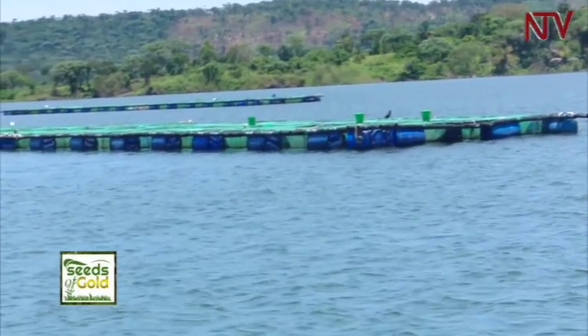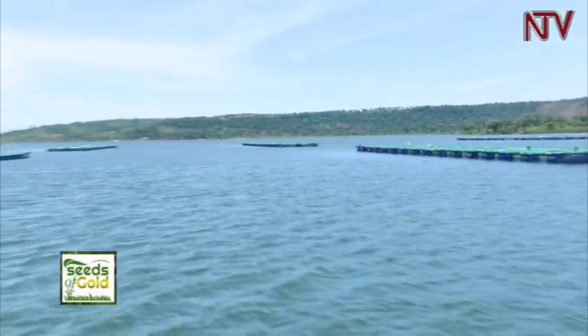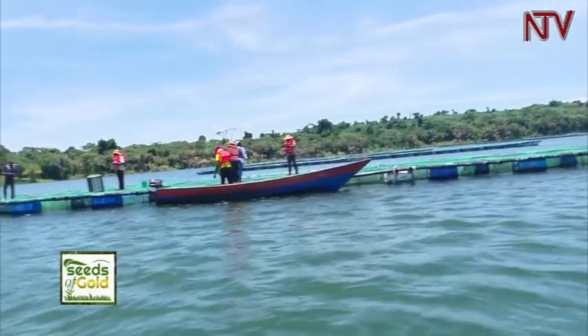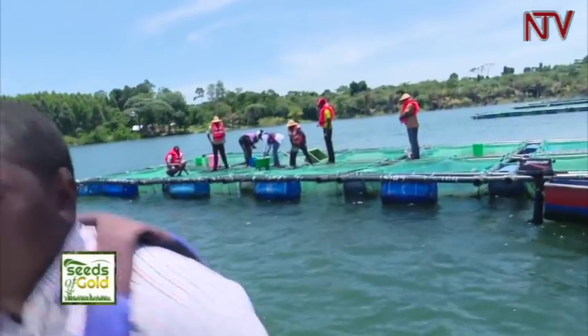You then take the report to the Ministry of Agriculture, Animal Industry and Fisheries. Under its Department of Aquaculture, they review the report and issue a temporary working permit. For larger-scale investors targeting more than 50 tons per year, an Environmental and Social Impact Assessment (ESIA) is required, examining how the project benefits the economy and affects local socioeconomics. The resulting Environmental Impact Statement is taken to NEMA for approval, after which NEMA writes to the Ministry to issue the working permit.